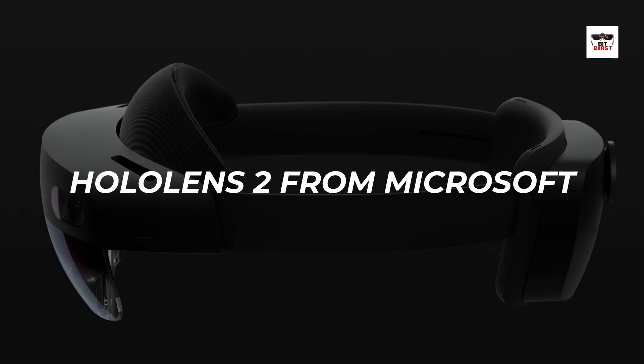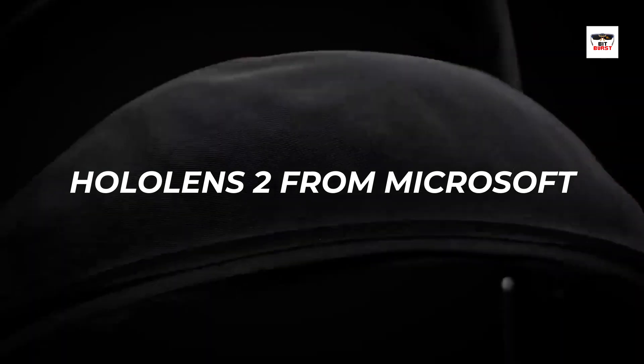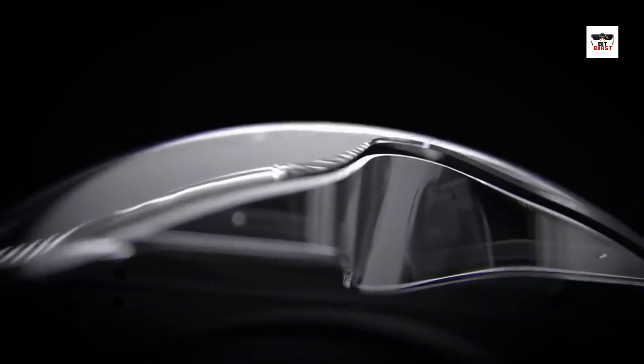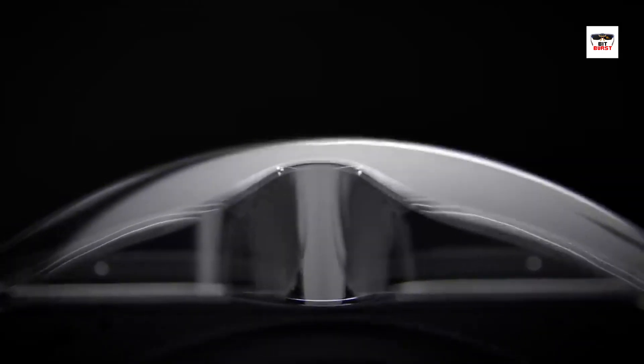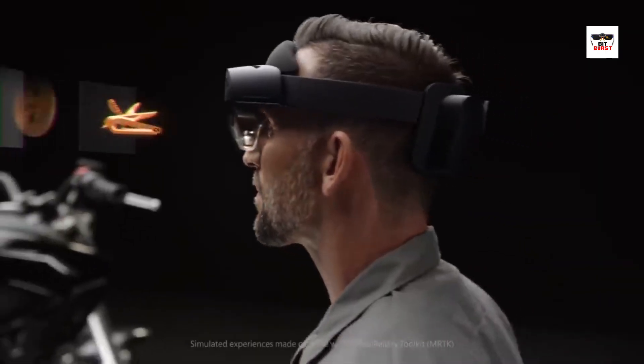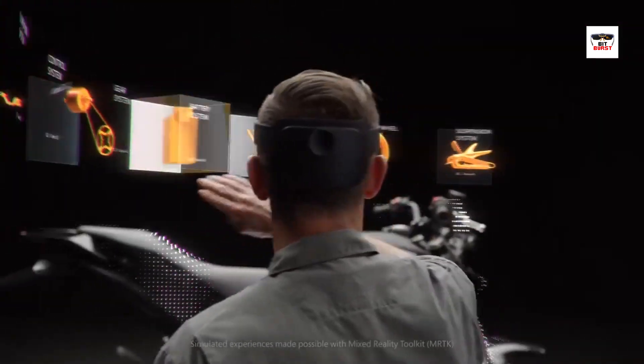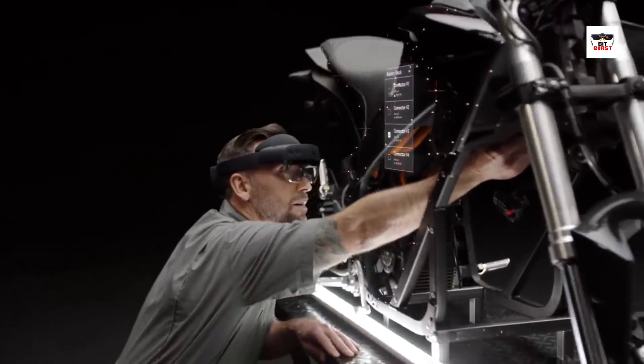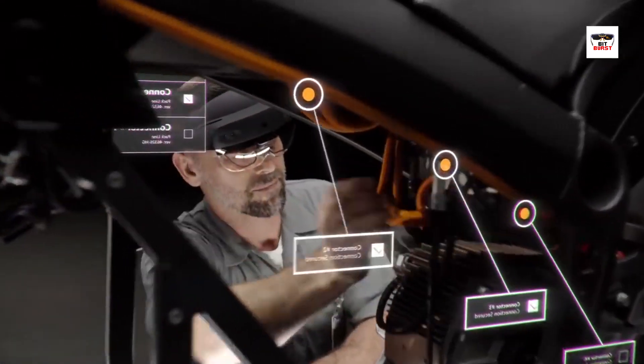Next, we have the HoloLens 2 from Microsoft. This device offers an immersive mixed-reality experience, combining the digital and physical worlds. With its ergonomic design and intuitive hand-tracking capabilities, users can interact naturally with holographic content. The high-resolution display and wide field of view deliver crisp visuals and an expansive virtual canvas.